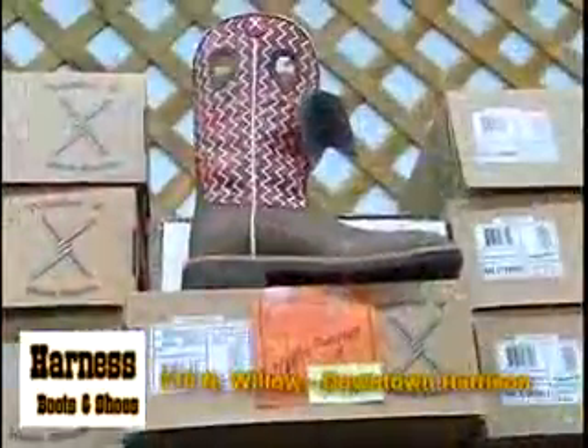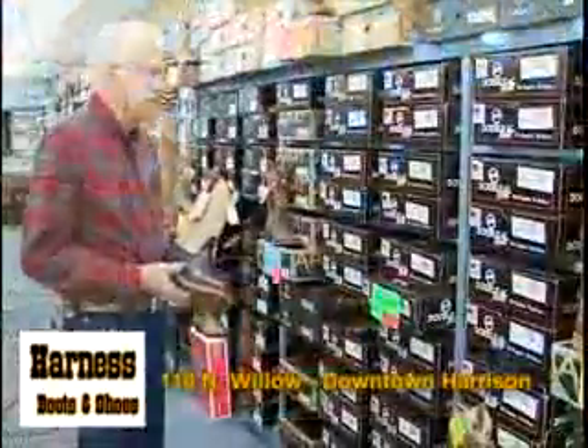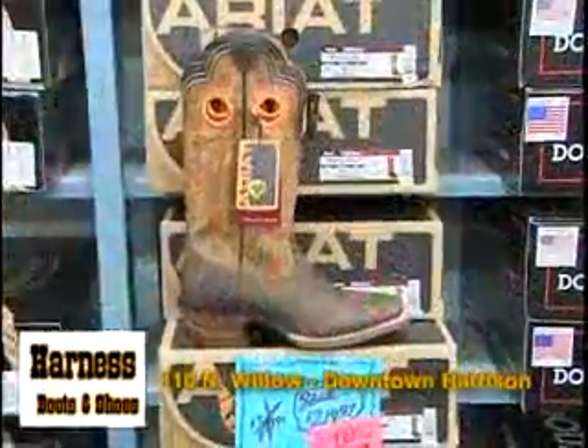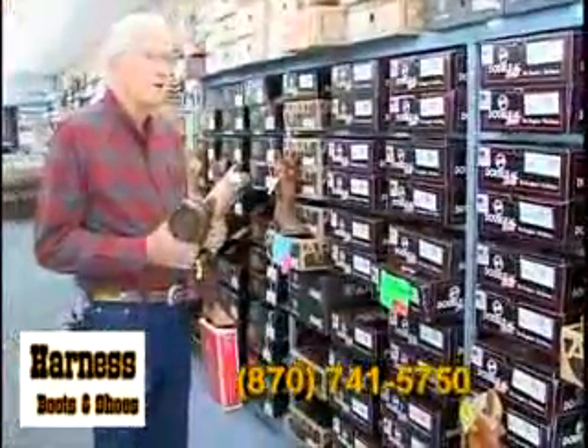That's some of them there, and then this is a Twisted X here. They're similar to the Ariats, except it's a totally different company, and so we're selling Twisted X boots real good.